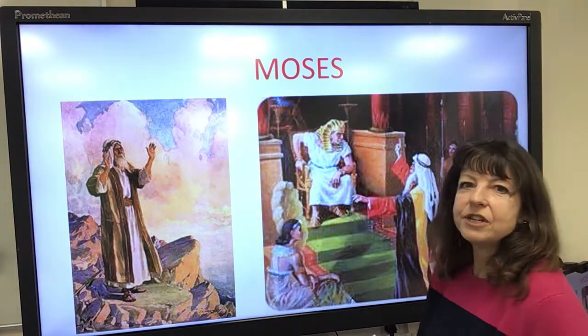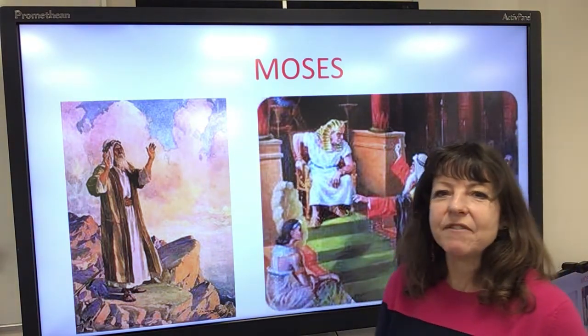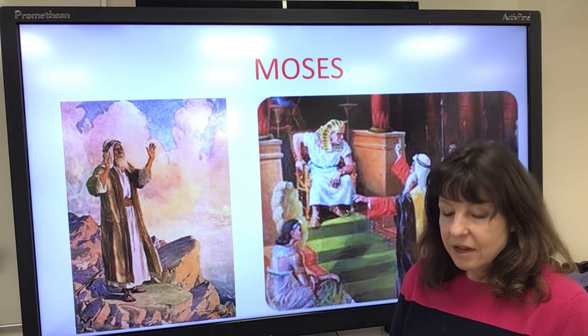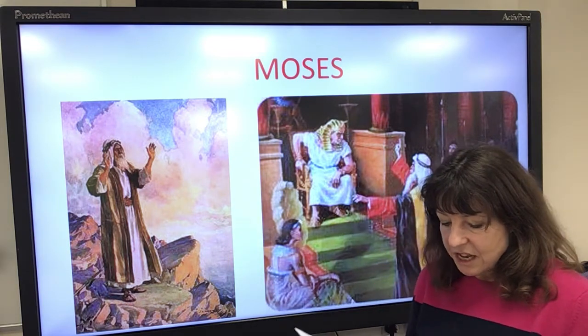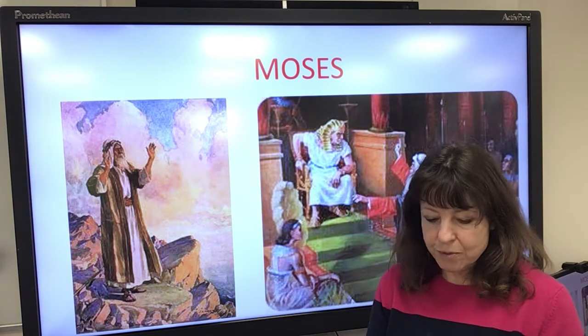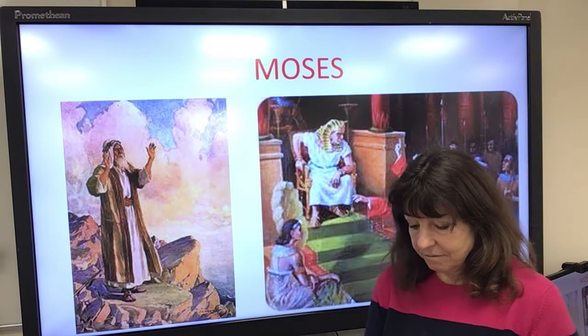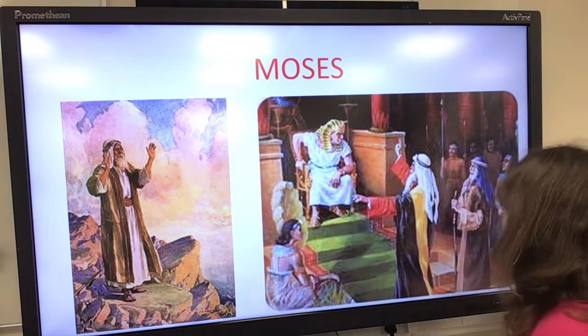The Pharaoh didn't want that. He stamped his foot and shouted, no, I'll never let the people go. Moses warned him, saying, if you do not listen to God, many terrible things called plagues will come to your land. But the Pharaoh wouldn't listen, and so the plagues arrived.